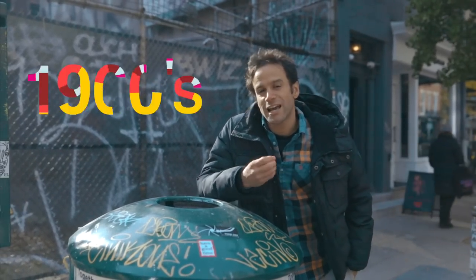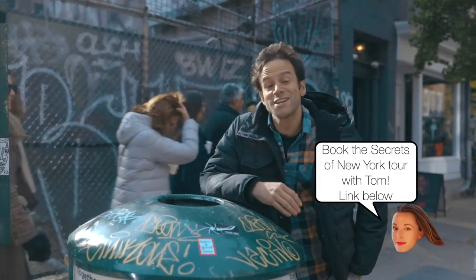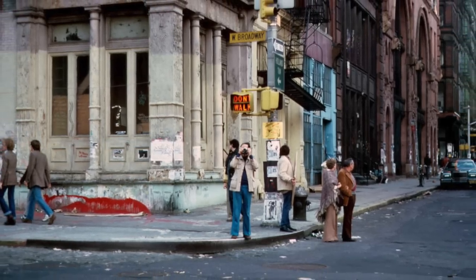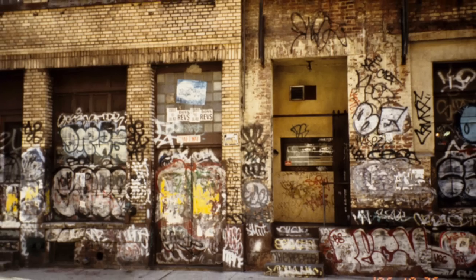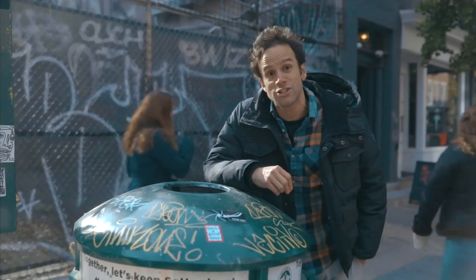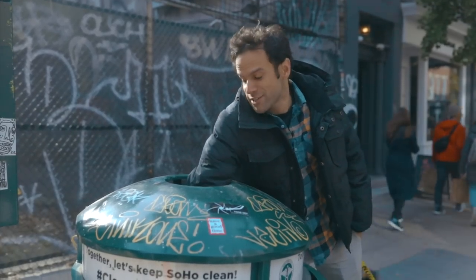After World War II, the neighborhood underwent another change. Industry started leaving the cities — land was more available outside and more accessible because of highways. So it became what we call a slum; no one wanted to be here. In the 1960s, they were going to tear down this whole neighborhood for a highway called the Lomax, a lower Manhattan expressway, but it was blocked by a popular movement led by a woman named Jane Jacobs and it was saved. Then it actually underwent its next change.